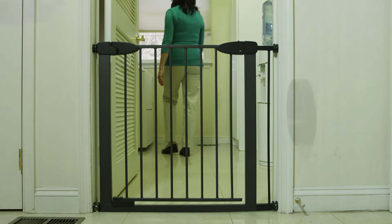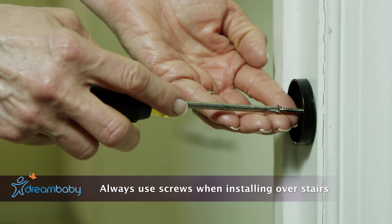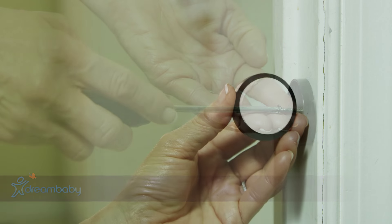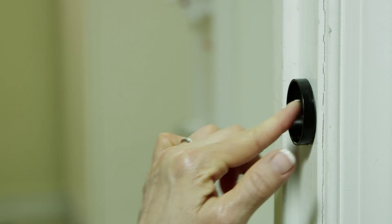Always remember when installing at the top of stairs, you must use the mounting cups with screws for added safety. When used anywhere else, there's no need for screws, making it great for renters.